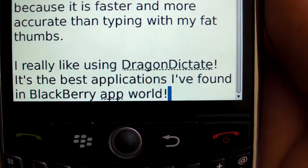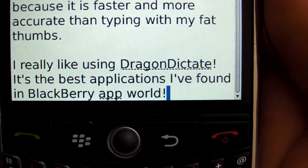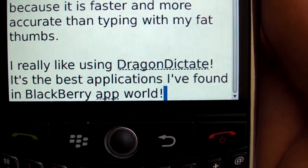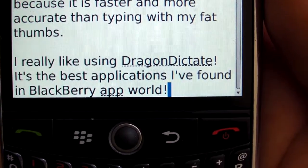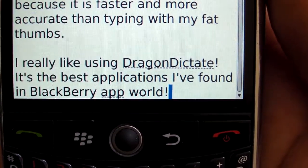There is no training required. Anyone can pick this up and start dictating immediately. If you don't already have Dragon Dictate, go to BlackBerry App World and download it, or go to the Apple App Store and download it. It's a very, very useful application.